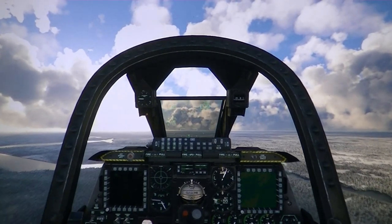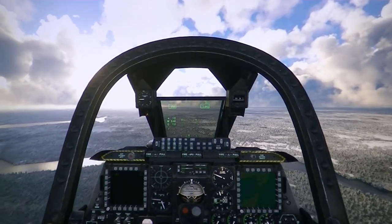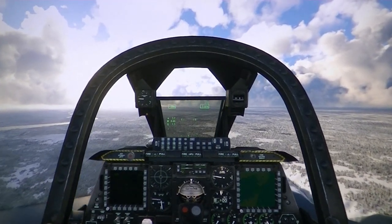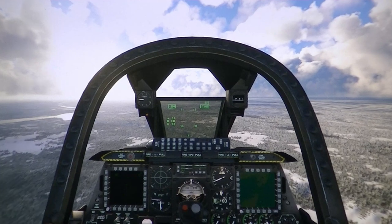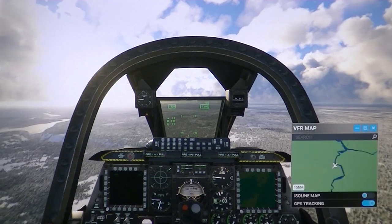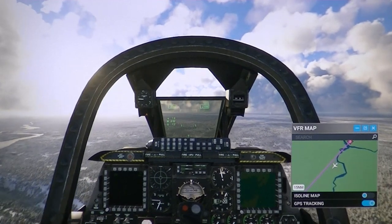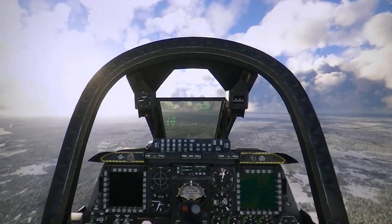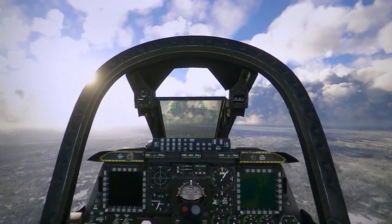I'll take this opportunity to adjust my elevator trim so we can fly level without my hand on the stick. Come on, here we go — that seems to be basically it. Let's check our map one more time. Yeah, that's about right, maybe even a little bit too much upward elevator there. All right, I can keep an eye on this either way.